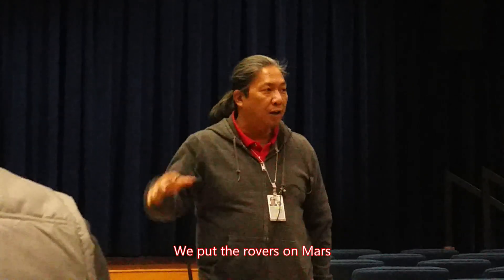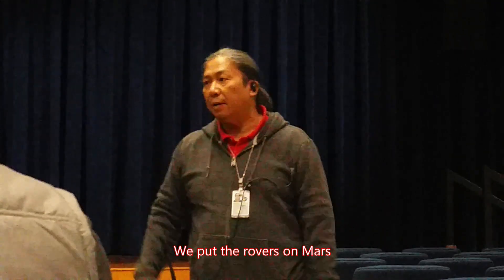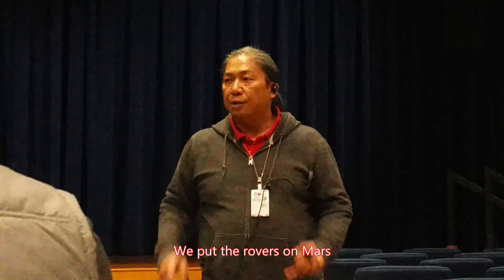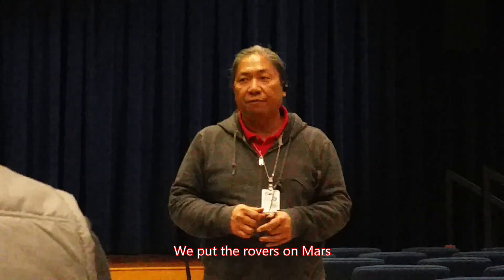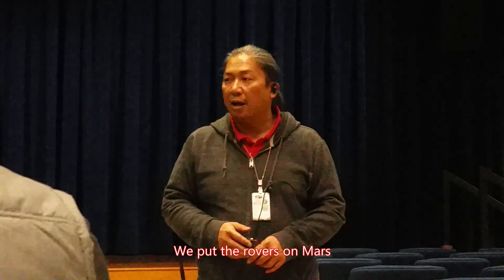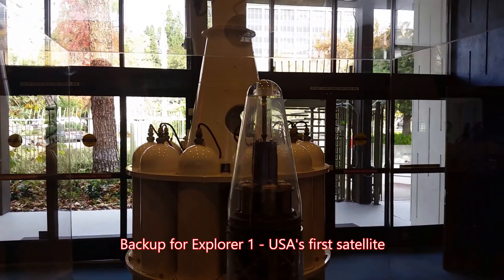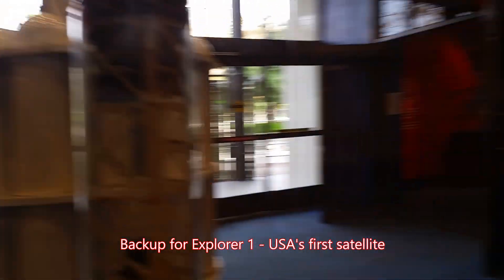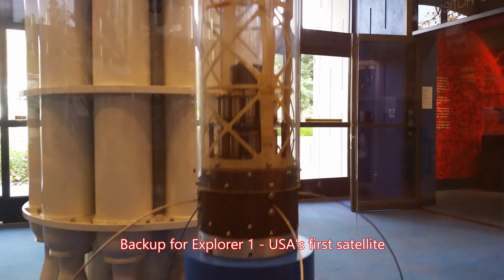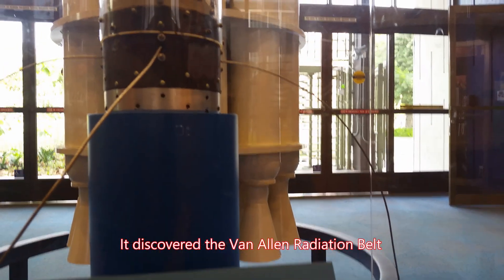If you've been hearing about the robots on Mars driving around and exploring the surface for the last 20 years or more, then you've probably been hearing about our robots — whether Sojourner, Spirit, Opportunity, Curiosity, or even Perseverance. All of those rovers were designed and assembled right here at JPL. This is the backup equipment for Explorer 1, which was America's first satellite and discovered the Van Allen radiation belt.